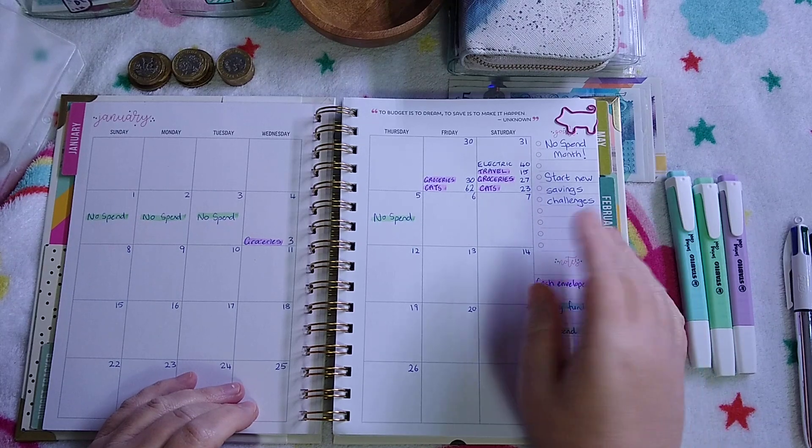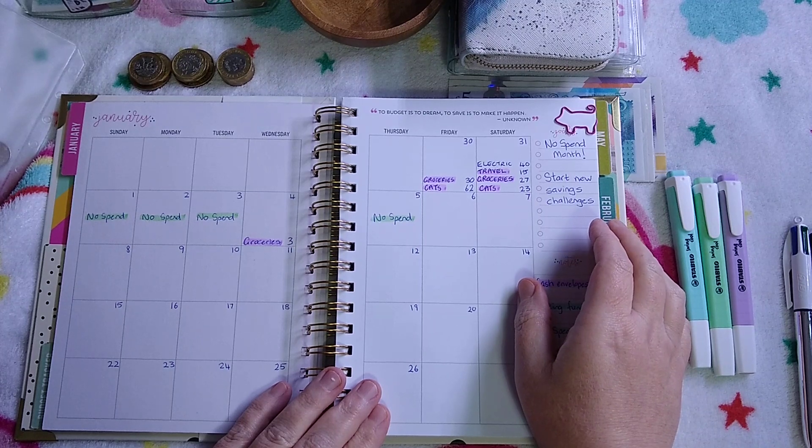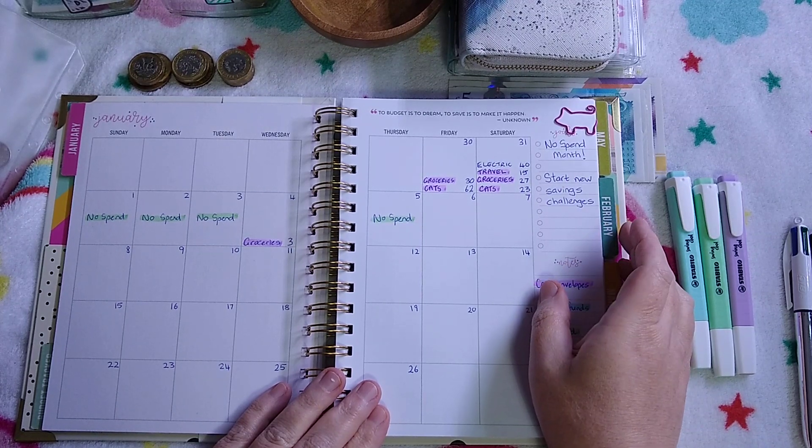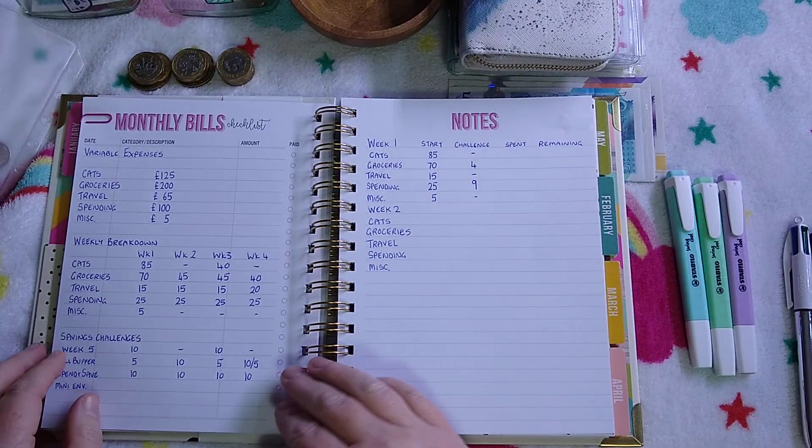For me, my no spend month means no spending of my spending money, and I'm going to try very hard not to spend too much from sinking funds either. So that was the week so far.